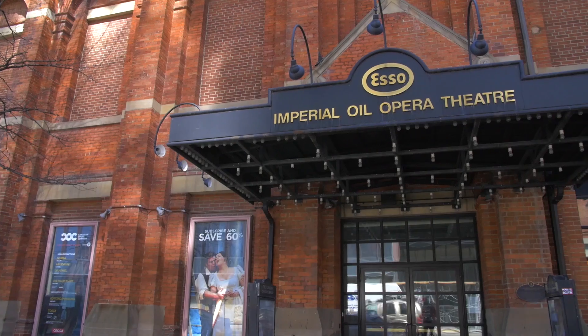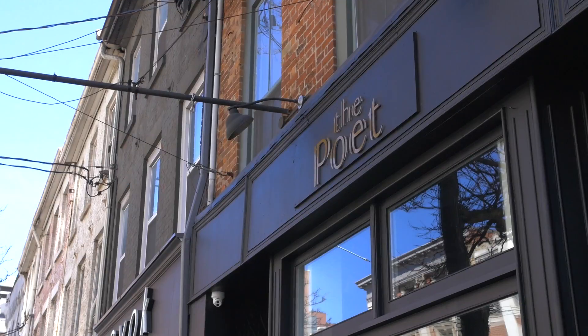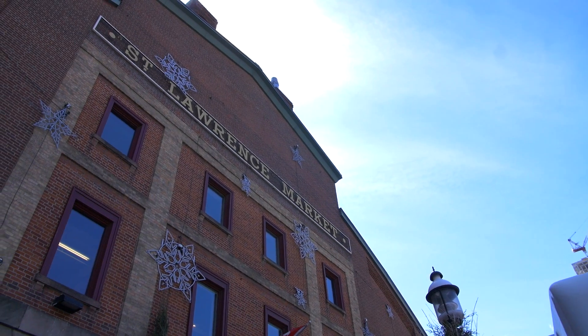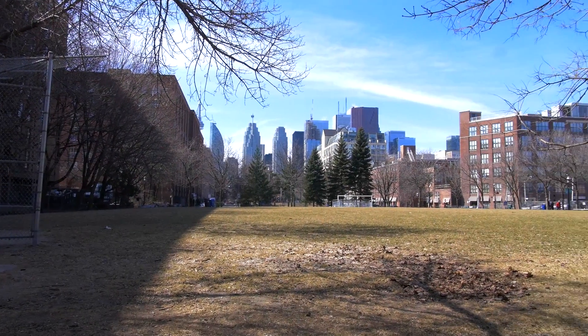Aside from offering some of the things Torontonians would come to expect in a vibrant neighbourhood, this area contains a few iconic spots you won't find anywhere else. Thanks to the visionary efforts of legendary urban planner Jane Jacobs, Toronto's St. Lawrence neighbourhood has become a model of urban planning the world over.